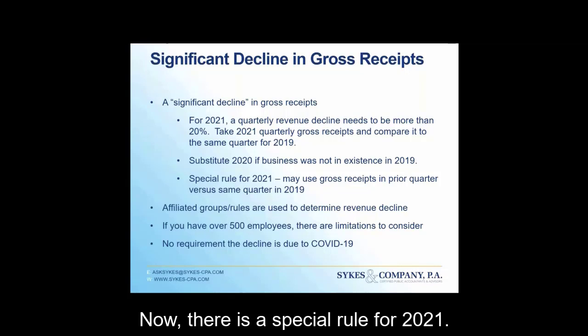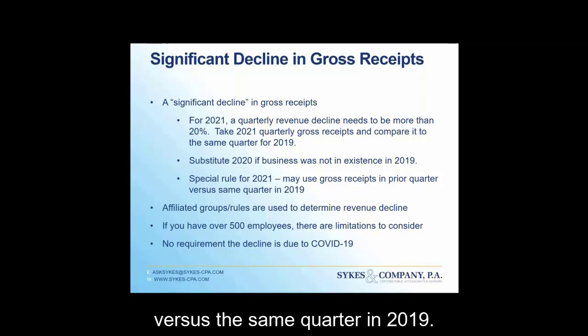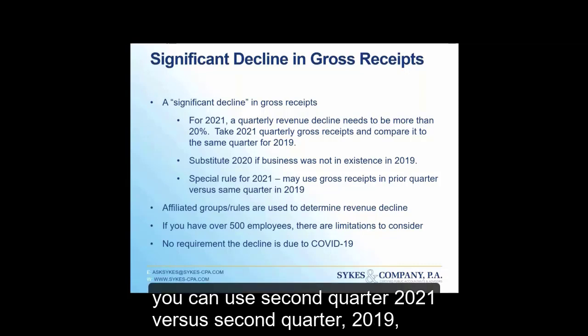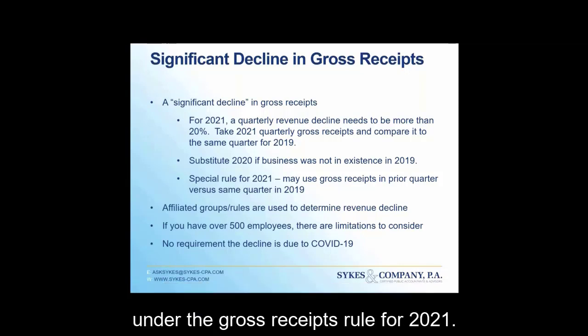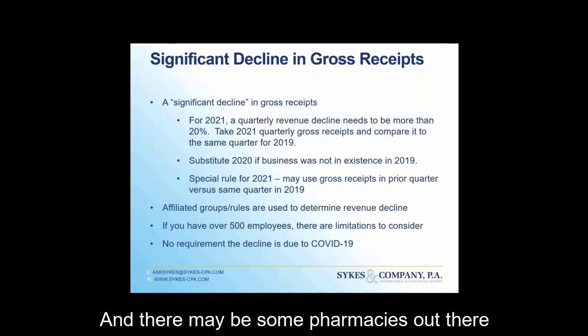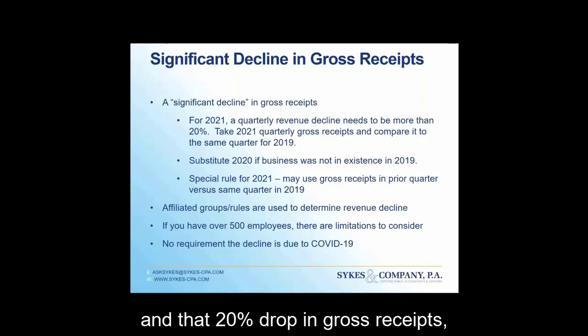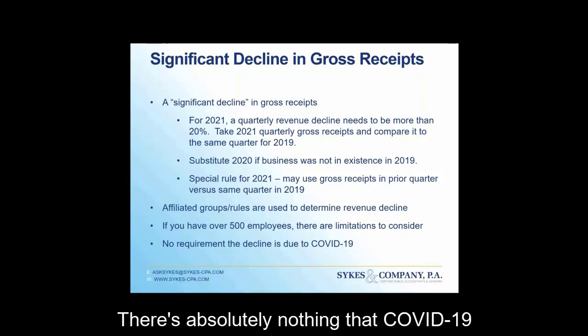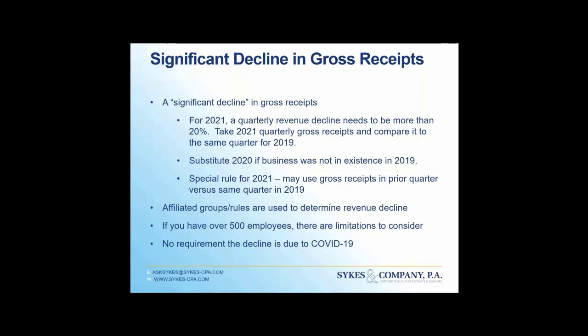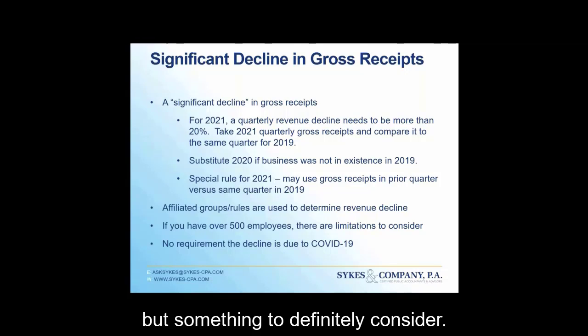There is a special rule for 2021: you may use the gross receipts from the prior quarter versus the same quarter in 2019. So for Q2 2021, you can compare Q2 2021 to Q2 2019, or you can use Q1 2021 versus Q1 2019 — giving you two options to see if you qualify under the gross receipts rule. Importantly, there is no requirement that the decline be due to COVID-19. If you have a 20% drop, you could qualify. You do need to be consistent in how you determine your gross receipts.